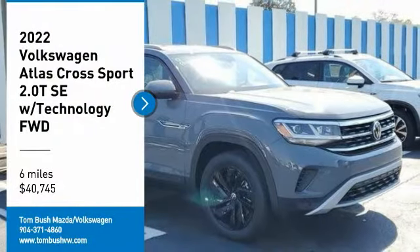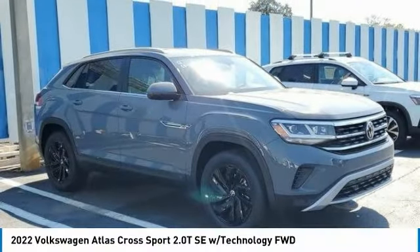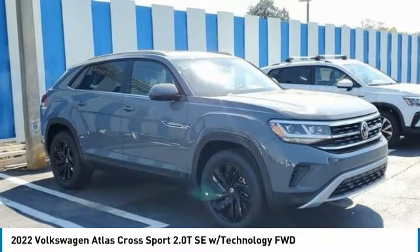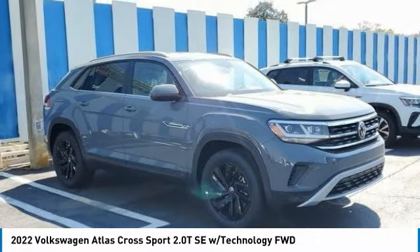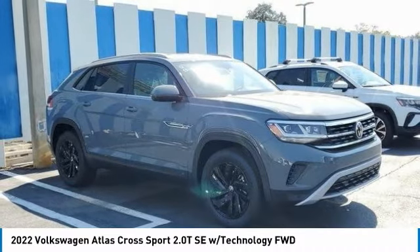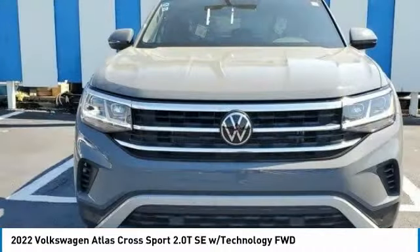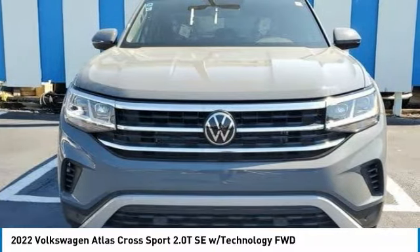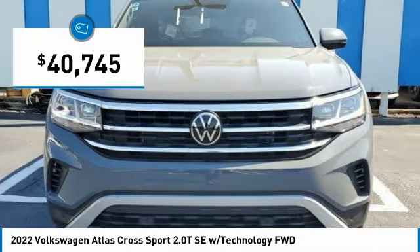Looking for the right vehicle? Check out the 2022 Atlas Cross Sport. The Volkswagen Atlas Cross Sport screams luxury, with its eloquent exterior body lines and its plethora of interior features. This is surely a vehicle you'll want to take a look at, and is priced below $45,000.